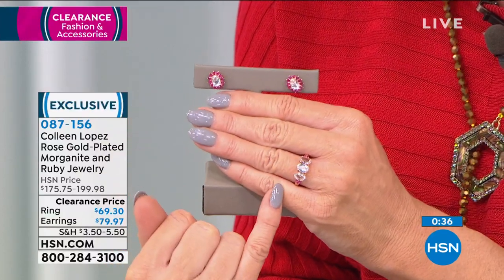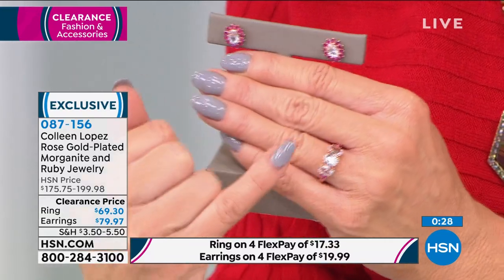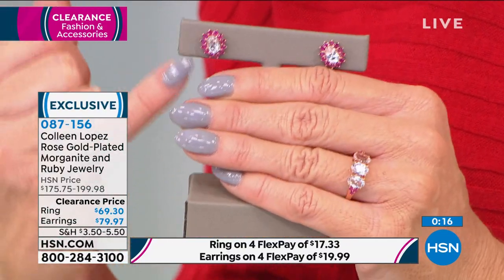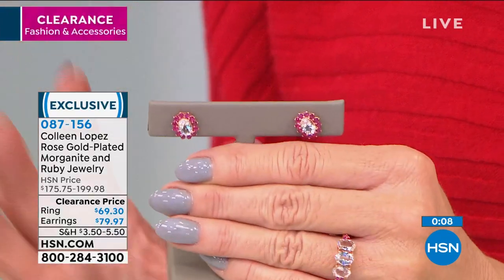Going back to the morganite and ruby ring — there are beautiful ruby accents in between. There are 189 points total in a trilogy of beautiful morganite. The earrings are also at that crazy 60% off savings: 1.2 carats total in the ruby — that deep candy apple red — and 126 points in the morganite. Rose gold with butterfly clutch backs. With flex pay the earrings are under $20 shipped. Item number 087-156.